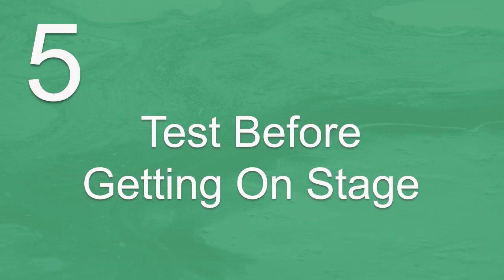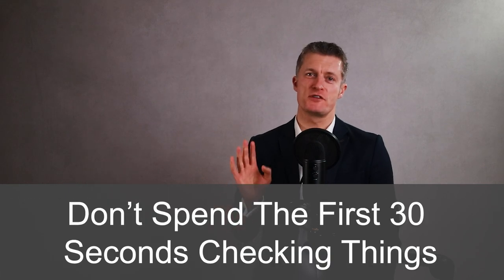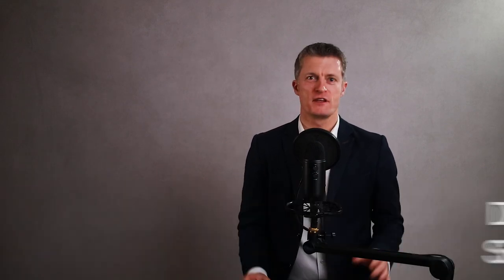The fifth of my presentation tips is to test the equipment before getting on stage. When you're doing a more formal presentation to larger audiences or to groups such as the leadership team, make sure everything is working before your presentation starts. Don't spend the first 30 seconds of your presentation finding your slides, checking if you're connected to the big screen, or checking if your mic is working. This is distracting. Your audience will switch off or get bored, and you will set a poor first impression. So get everything ready and organised before you start, so you can start your presentation with impact.